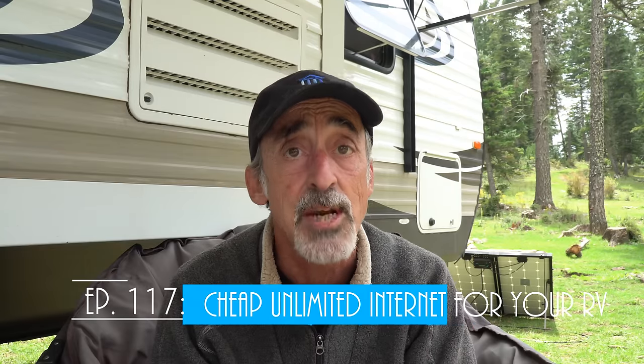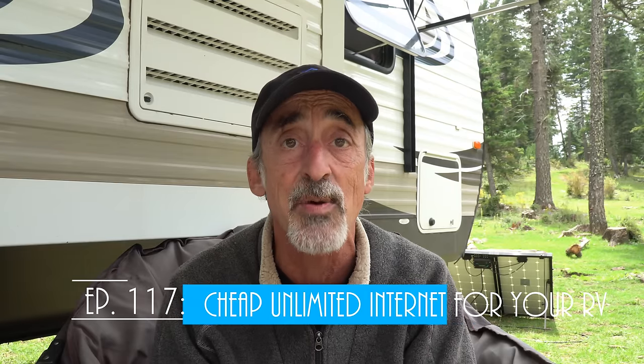We need unlimited data to be able to work from the trailer, and we can't be bumping up against any throttling or any data caps. We need dependable unlimited data, and that presented some unique challenges — but we found a unique solution for cheap, and we're going to share that with you on this week's episode of Grand Adventure, so stay tuned!